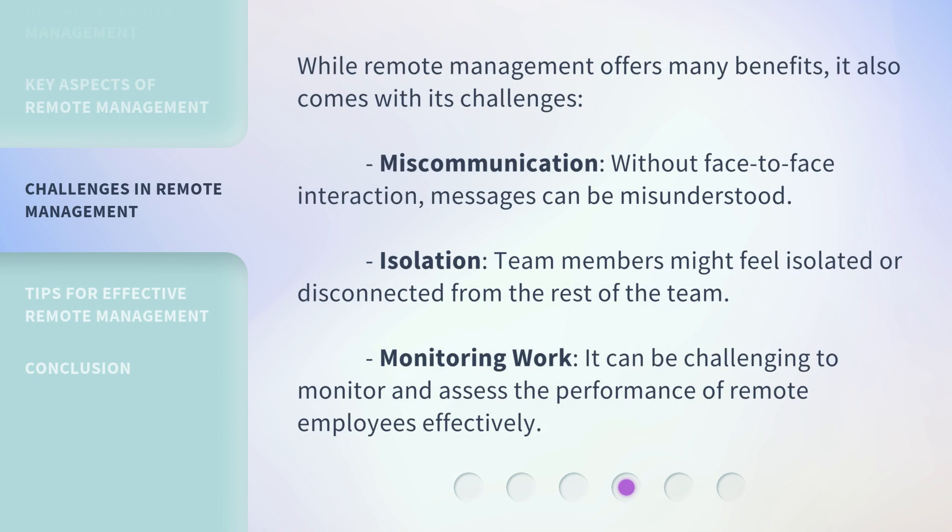While remote management offers many benefits, it also comes with its challenges. First, miscommunication — without face-to-face interaction, messages can be misunderstood. Second, isolation — team members might feel isolated or disconnected from the rest of the team. Third, monitoring work — it can be challenging to monitor and assess the performance of remote employees effectively.